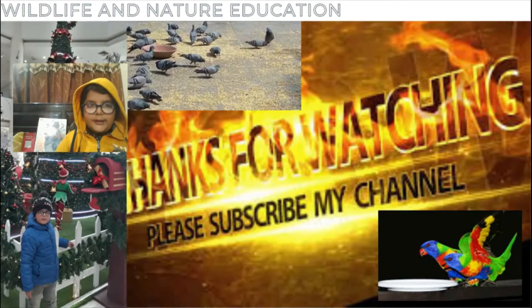If you like this video, please subscribe to my channel Bright Life for Nature Education, and please press the bell icon to get notifications for new videos.